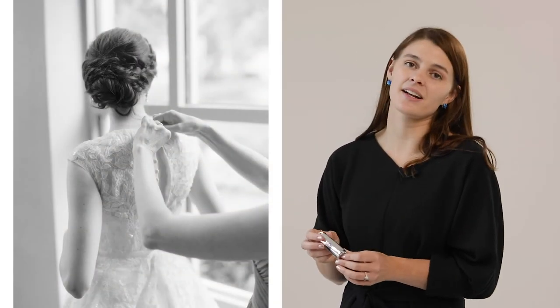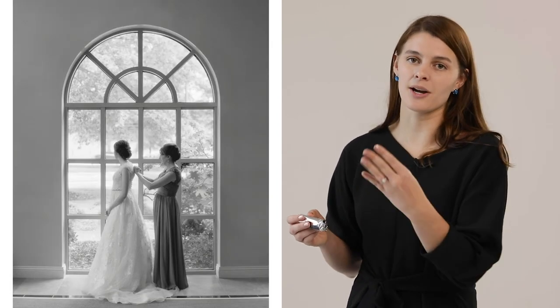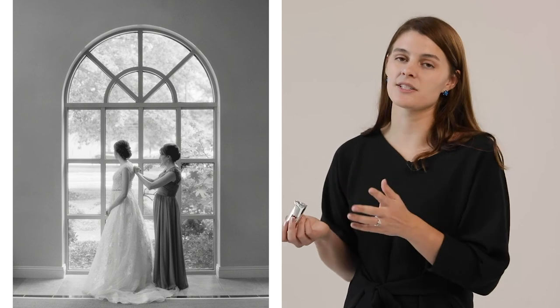Here's an example image of how I shot a bride getting ready by a really large window. As you can see, there is a really fine but really present grain and a subtle glow behind the bride that's really hard to recreate digitally.